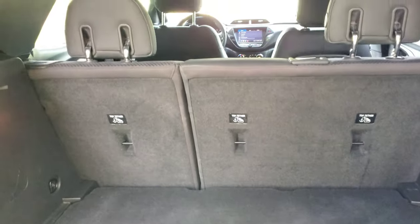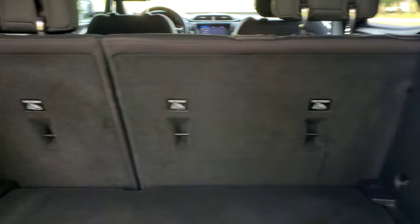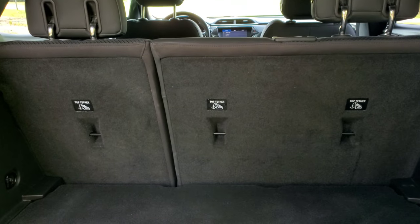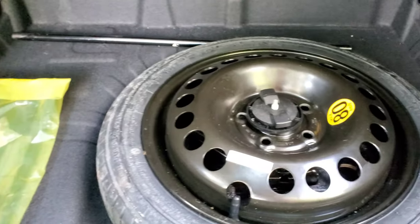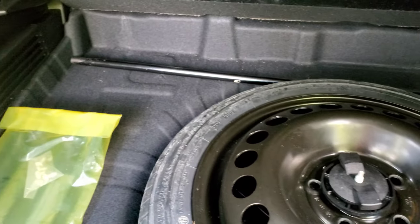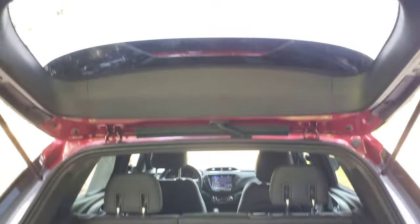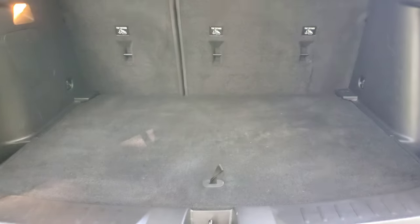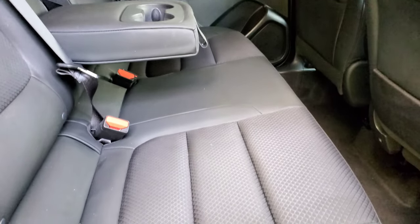Let's take a look at the cargo area in the Trailblazer. You can 60/40 split these seats — 60 on this side, 40 over here — or fold both down for maximum cargo area. You've got plenty of cargo space back here. You do have storage cubbies on both sides, and if you lift this up, this is where your spare tire is. You have your jack and everything in there. There's also an extra tag bracket if you want to put the tag up front. This is a manually operated tailgate — no power assistance — and you do have a backup camera right there.